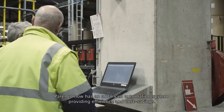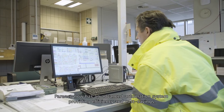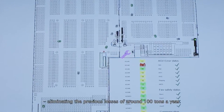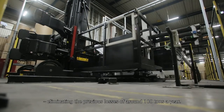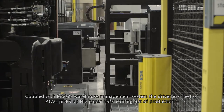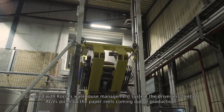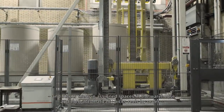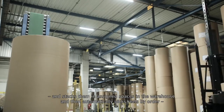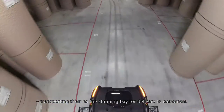Parenko now has an advanced automation system providing efficiency and cost savings. It also handles reels with the utmost care, eliminating the previous losses of around 100 tons a year. Coupled with Rockler's warehouse management system, the driverless fleet of AGVs picks up the paper reels coming out of production, stacks them in assigned spaces in the warehouse, and then automatically picks reels by order, transporting them to the shipping bay for delivery to customers.